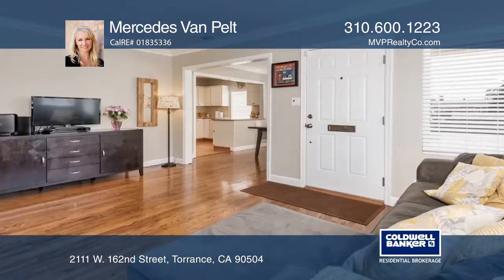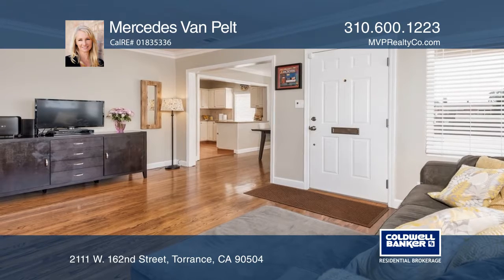Location, condition, neighborhood, and style. This charming home has been meticulously maintained and updated.